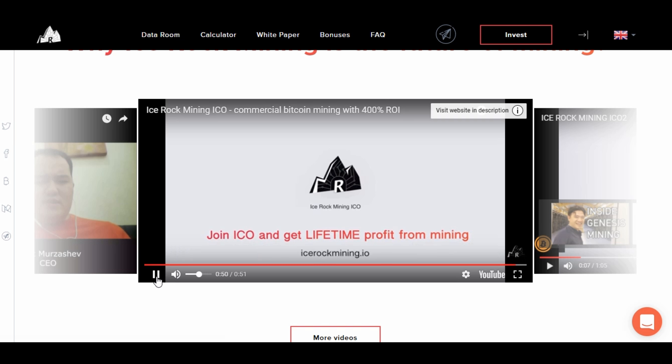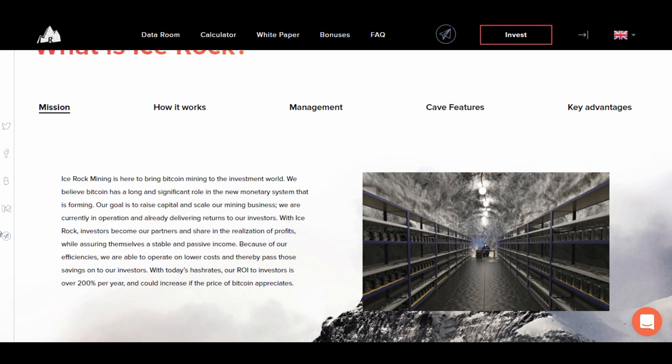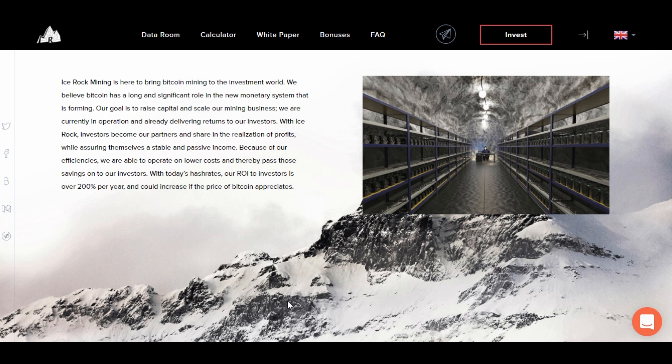As far as the website goes, it's pretty decent — it's got a plethora of information in there. What I've done is condensed everything down with some of the main components of what the company is offering onto a spreadsheet, so let me pull that up real quick.